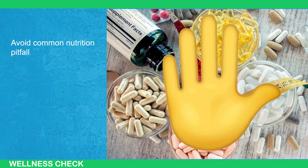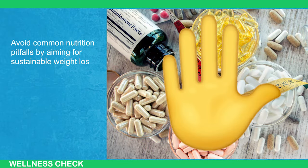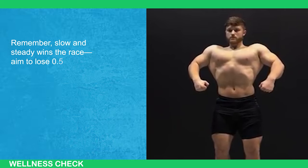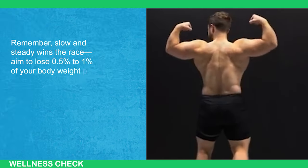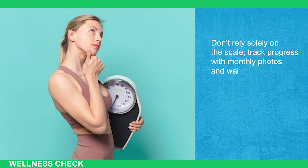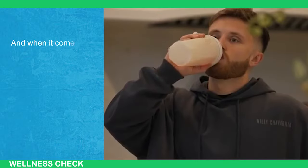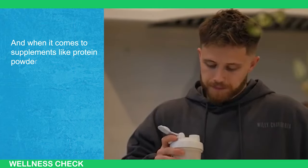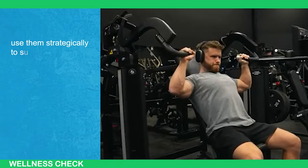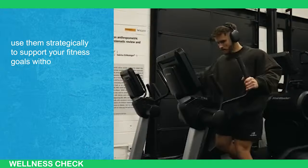Avoid common nutrition pitfalls by aiming for sustainable weight loss and using supplements wisely. Remember, slow and steady wins the race — aim to lose 0.5 to 1% of your body weight per week for lasting results. Don't rely solely on the scale; track progress with monthly photos and waist measurements. When it comes to supplements like protein powder, creatine monohydrate, and caffeine, use them strategically to support your fitness goals without overdoing it.